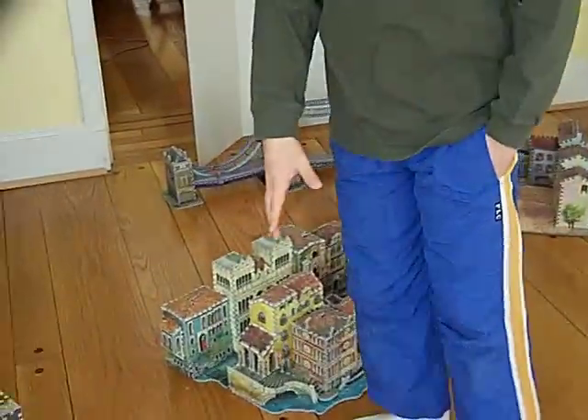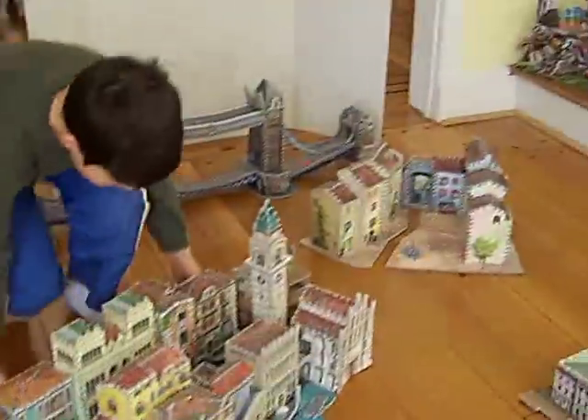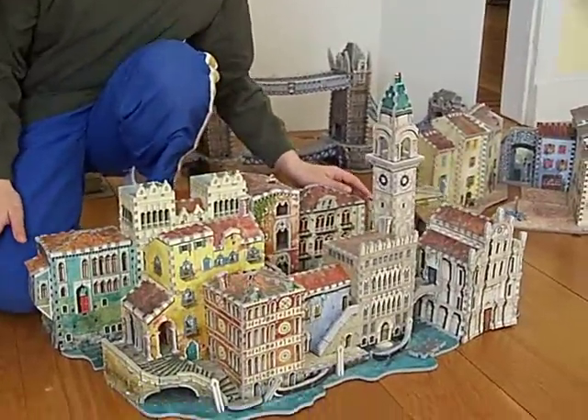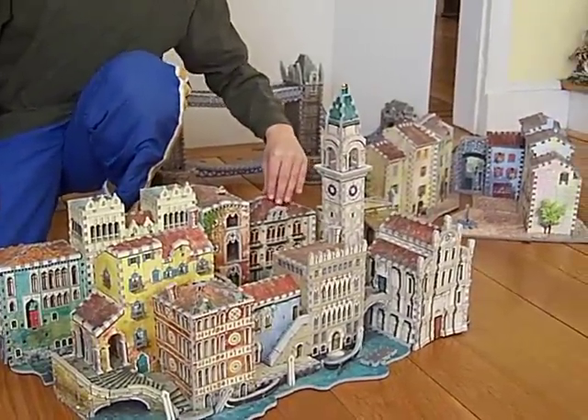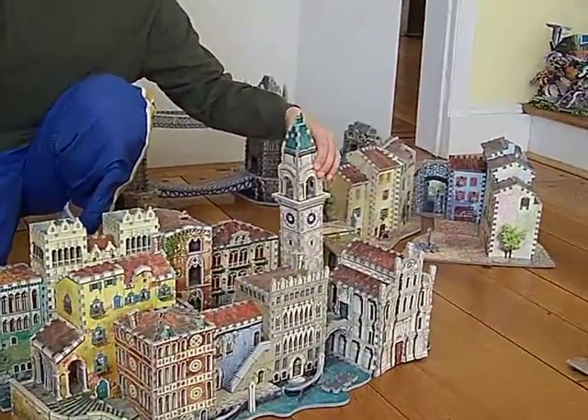As we come over here, this is my collection of one of the best 3D puzzles — these are also the biggest 3D puzzles. This right here is Venice. It is 1,580 pieces, and it's pretty much almost my favorite.